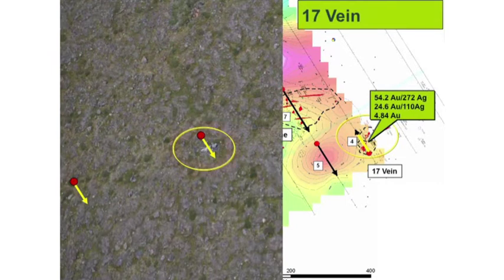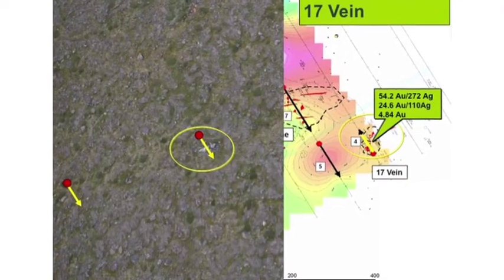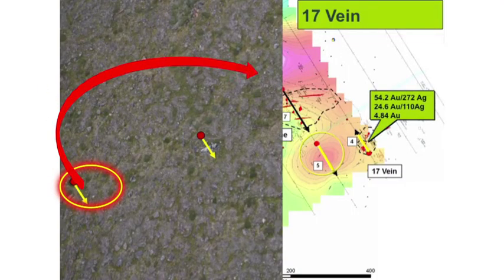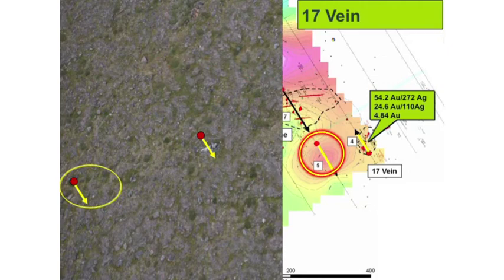The next zone is called the 17 vein. In the 17 vein, we get very high gold and very high silver numbers. From grab samples, we're getting in the order of 54 grams per tonne gold with 272 grams per tonne silver — very different from the other areas. Here we're getting not a 1 to 1 ratio but a 1 to 5 ratio between gold and silver. The first drill hole goes across the 17 vein, and from the photograph the outcrop is very small and not very extensive, with a lot of overburden cover around it. We've also got an additional resistivity anomaly trending off towards the southwest, and drill hole number 5 will test that anomaly to see if the 17 vein is extending in that direction.